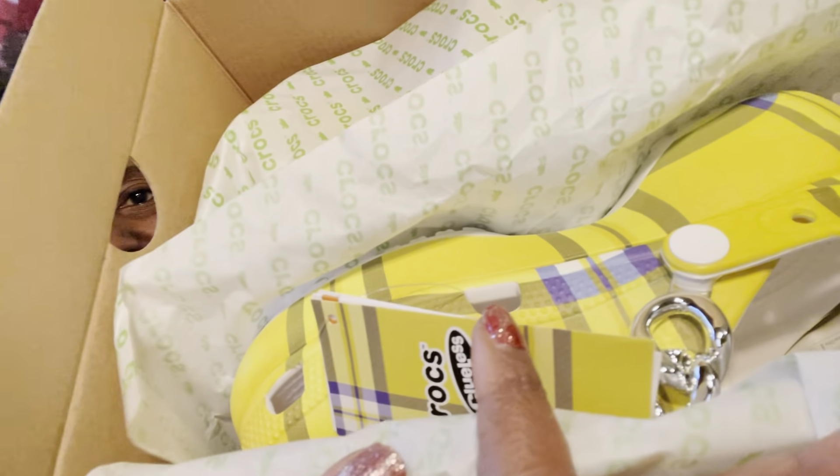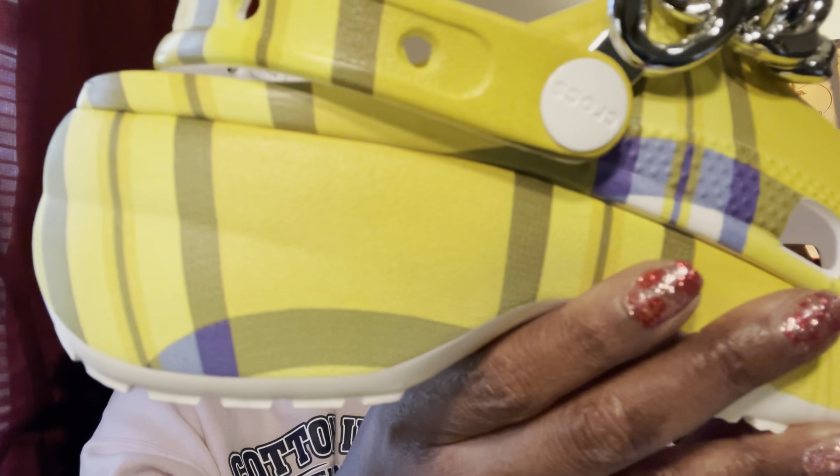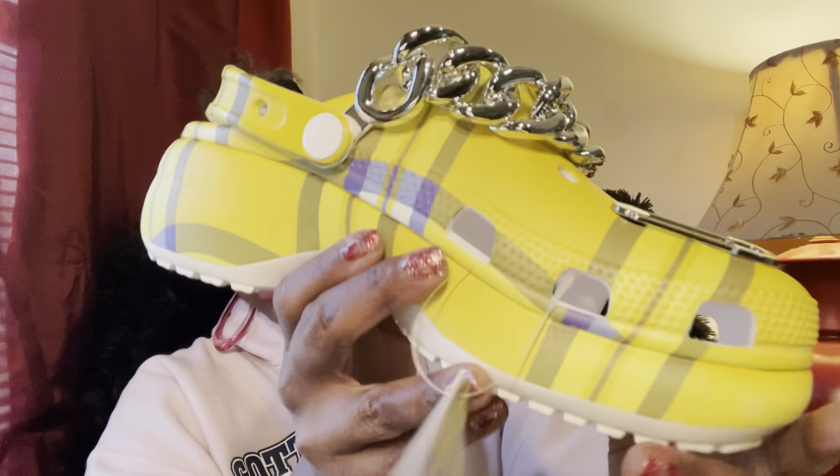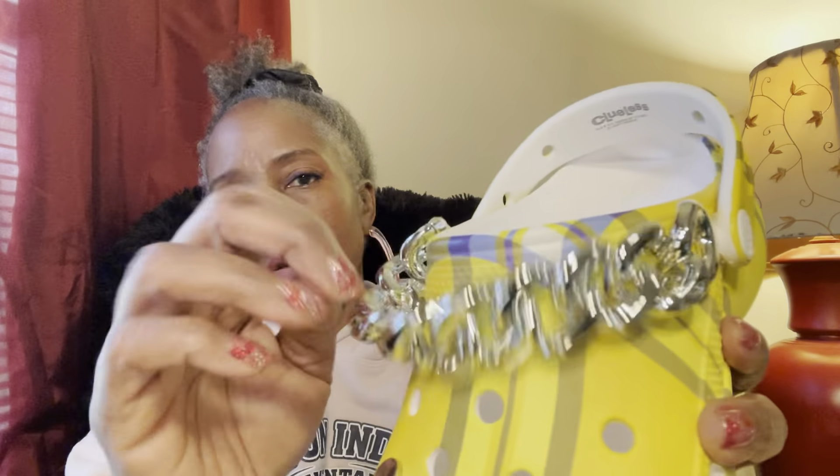These are the Cher crocs. They have crocs for all four of the leading members of Clueless. I'll go ahead and open this up to show you what it looks like. These are the Cher crocs and they are platform crocs, because Cher is all kinds of extra. The jibbits that come with this are a safety pin and a chain.